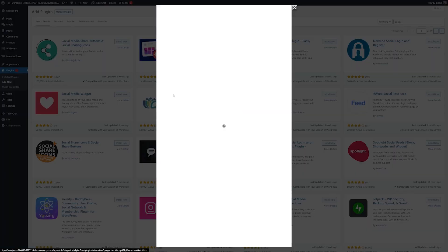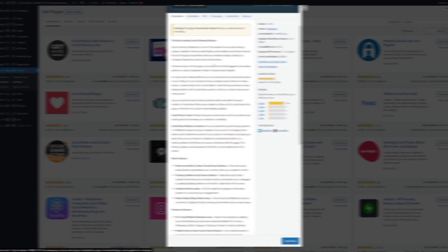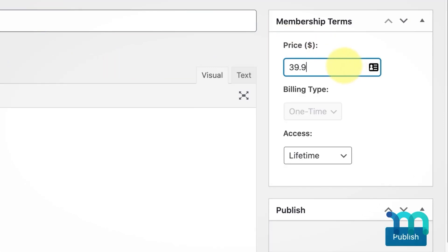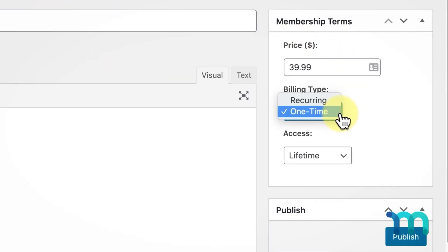With WordPress, you can also create dynamic menus for your website. These are super beneficial for learning management systems and membership sites that want to restrict certain levels of content. These can include things such as menu items for logging in and out of your website, e-commerce menu links, and so much more.